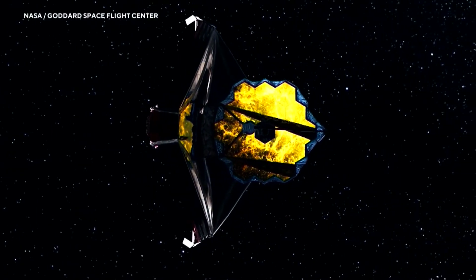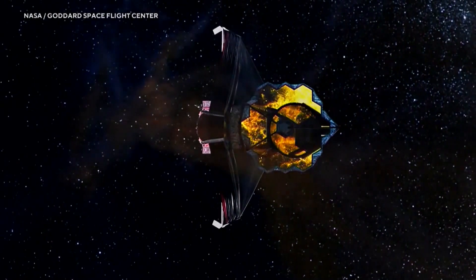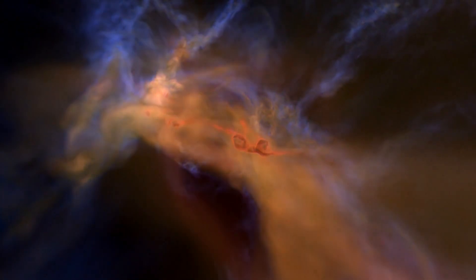A million miles out, if something goes wrong, there's no calling AAA. Webb's first image is about six months away — worth the wait for the chance to see baby pictures of the universe.